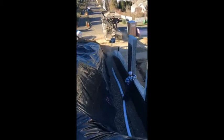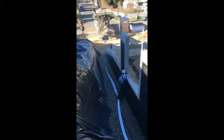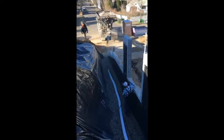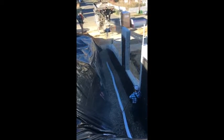Now the pipe is getting covered up with the drain rock, and then on top of that we'll put fabric which will keep dirt out of it. In theory, water will drain through the rock and into the pipe.